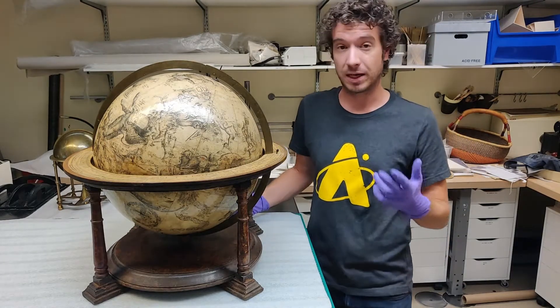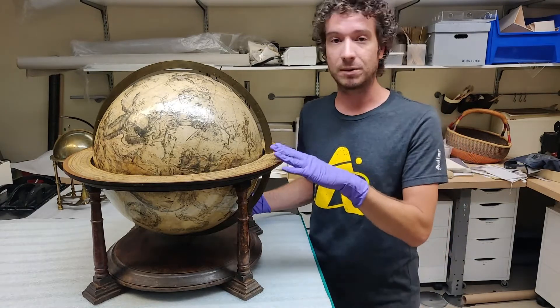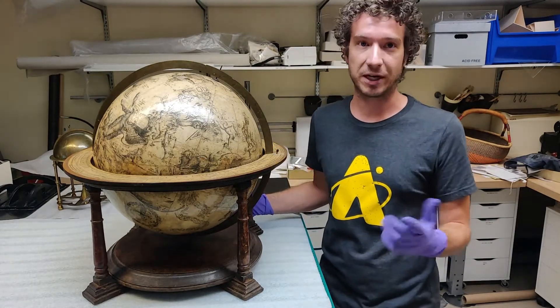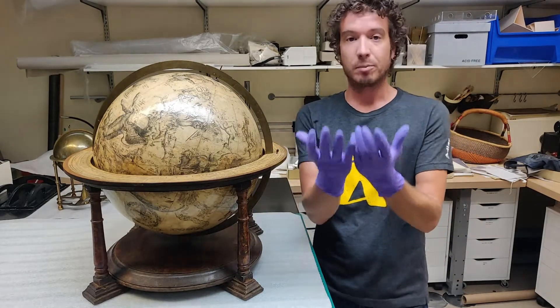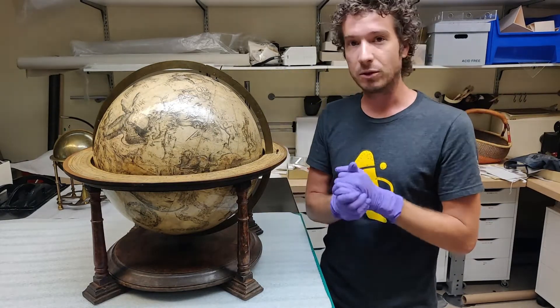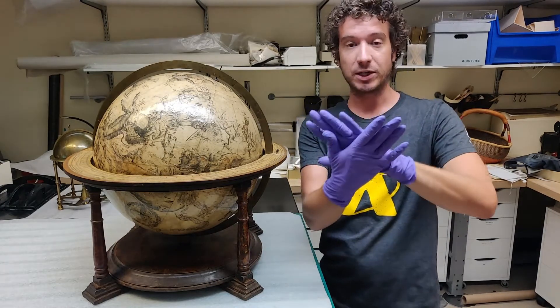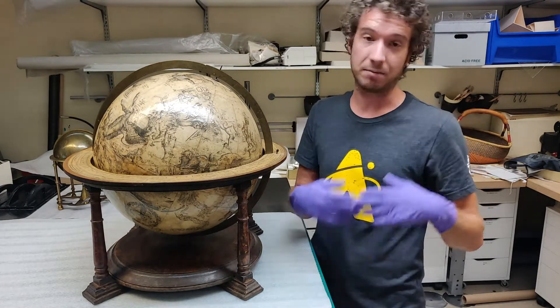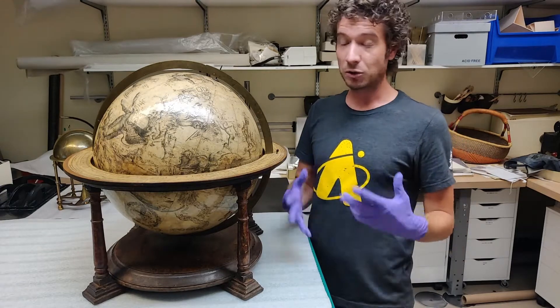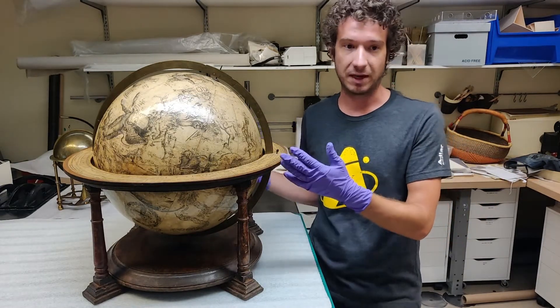This is a globe made by a man named Gerhard Mercator in 1551. If the name Mercator sounds familiar, that's because most modern-day maps use a system he invented called the Mercator projection — a system for projecting a round sphere onto a flat map. If you don't use special calculations, measurements, and a special projection, that can be very difficult. Most modern maps you open up chances are use the Mercator projection, which he invented.